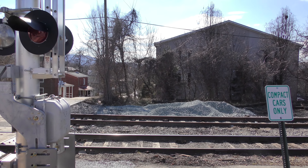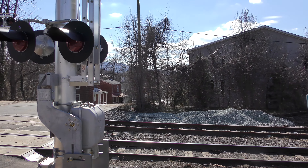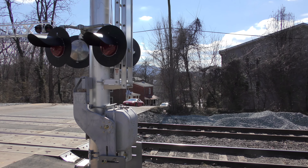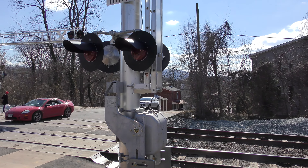This is the Buckingham Branch line, and I'll get to see this crossing in action because the Amtrak Cardinals are due through here.